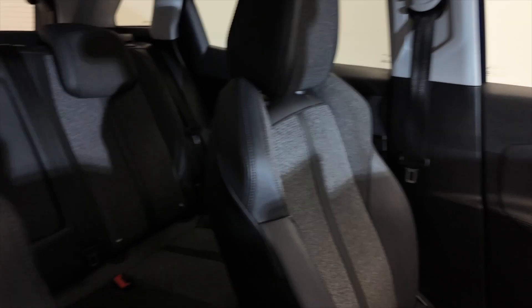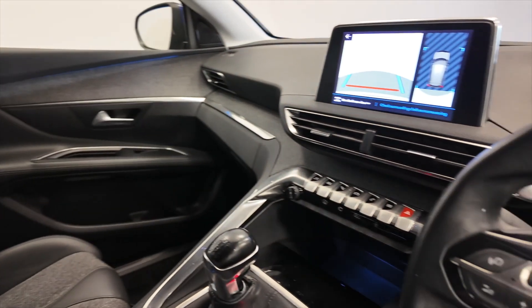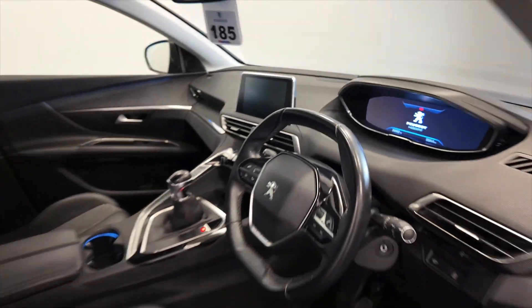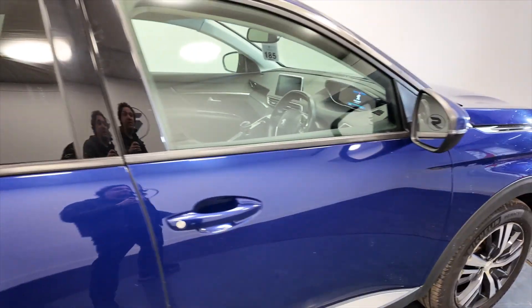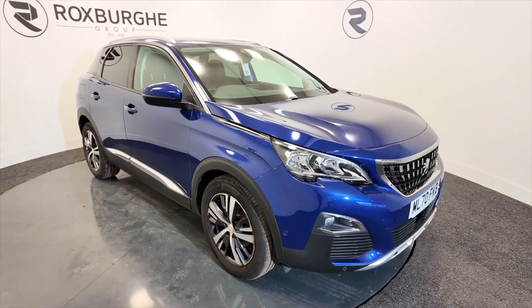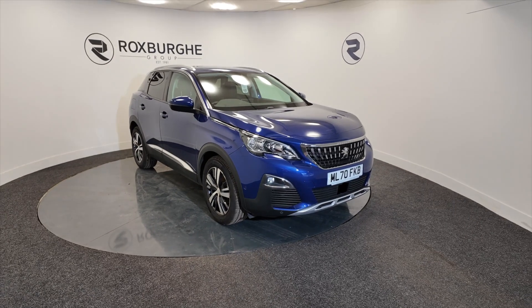So yeah, great car this, really nice features on it, in lovely condition, pretty economical for the size as well, perfect for a family. If you'd like any more information about this vehicle or any of our vehicles here at Roxburgh, you can always visit our website or just give us a call today.